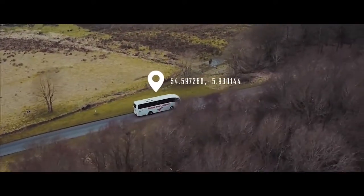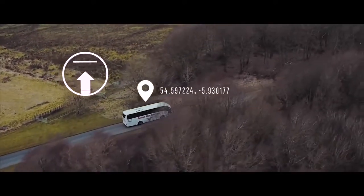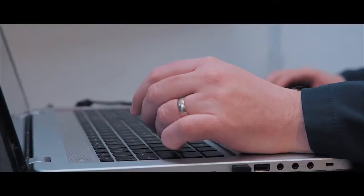In the unlikely event of a hard drive failure, Mantis backup memory capabilities will send you email alerts while safeguarding footage.